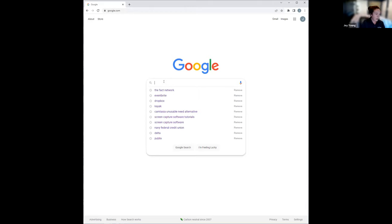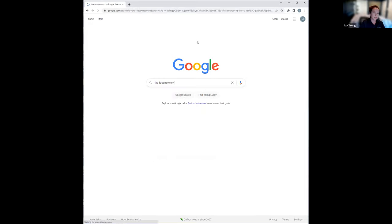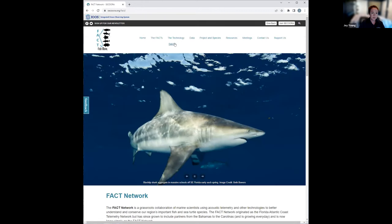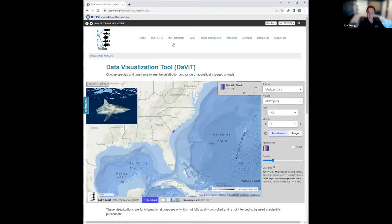You go directly to the URL, which was on the presentation, or you could just type in the FACT network if you forget the name. From the landing page, under Data, go to the DAVIT. The tool is embedded in the FACT website, which is hosted by our regional IOS association, SACORA.